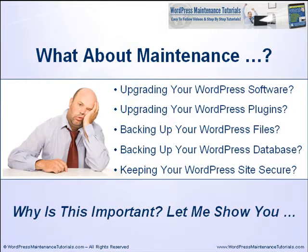Maintaining a WordPress site is a lot more involved than maintaining a regular website. You need to have a really good system in place for upgrading your WordPress software, your WordPress plugins, backing up your site files and databases, and keeping your site secure and protected. WordPress maintenance is not the most exciting part of using WordPress, but it's probably one of the most vitally important.